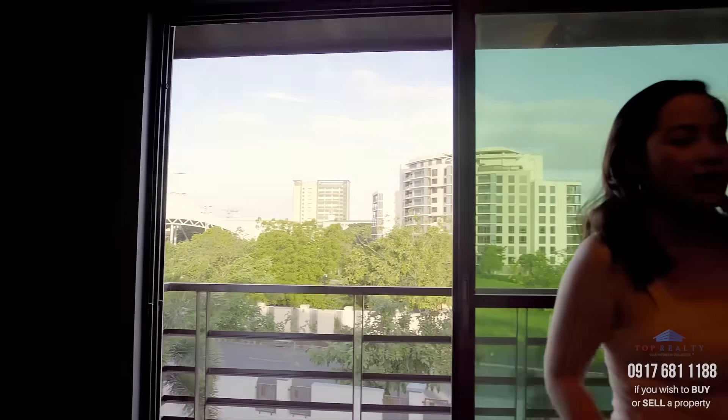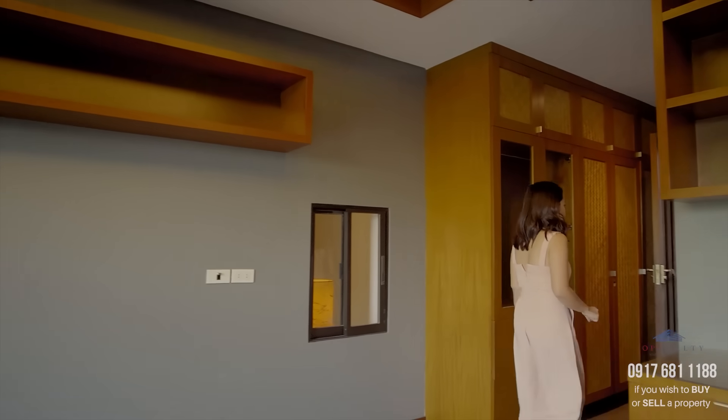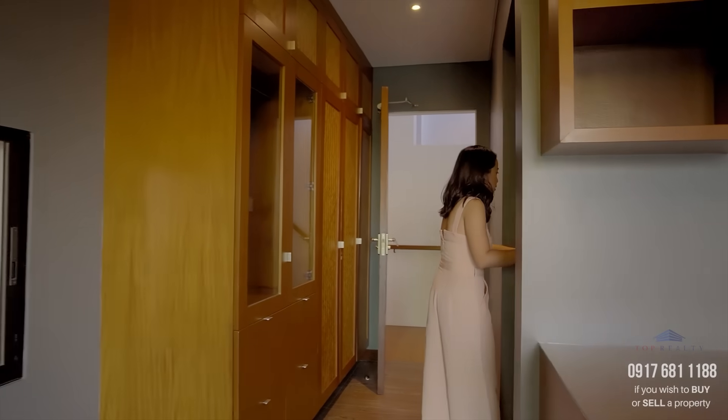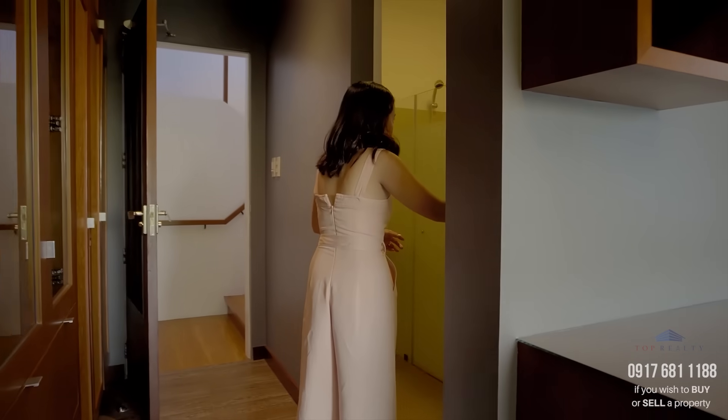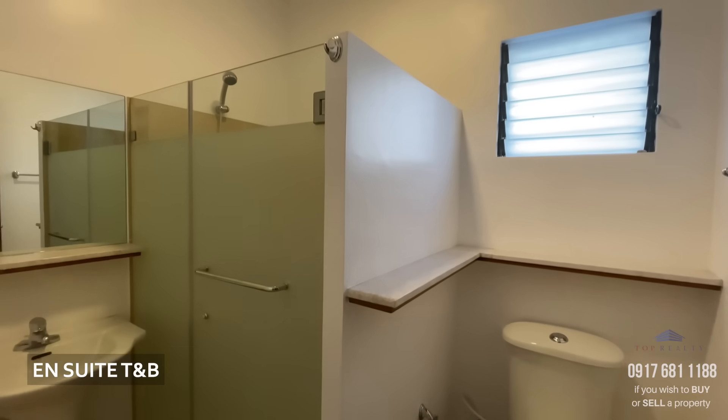Let me show you the ensuite bath, which is right over here. This one is an all-white bathroom.